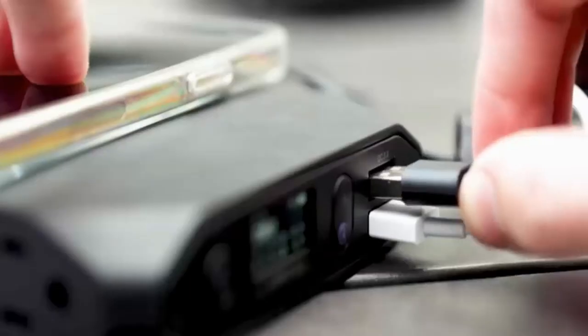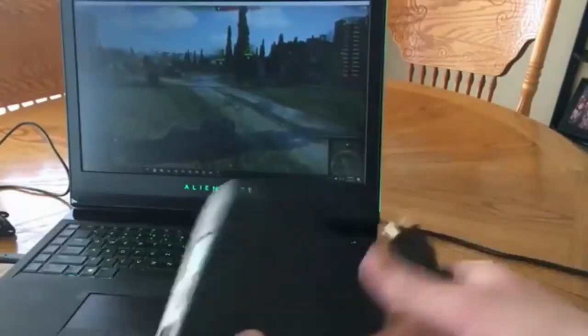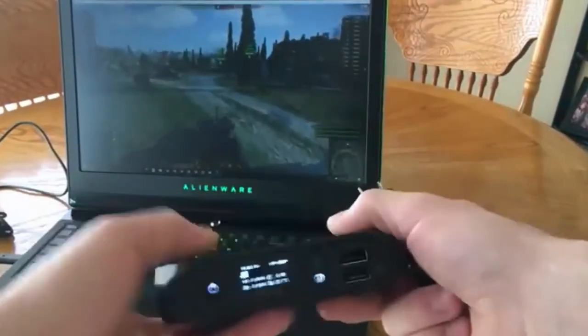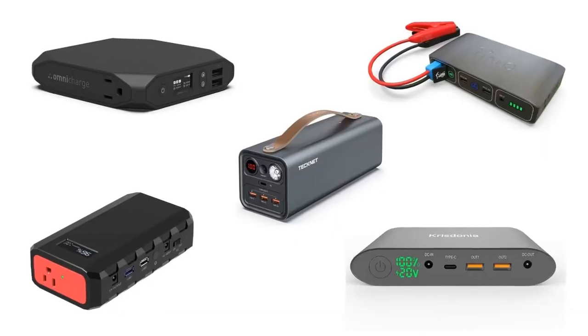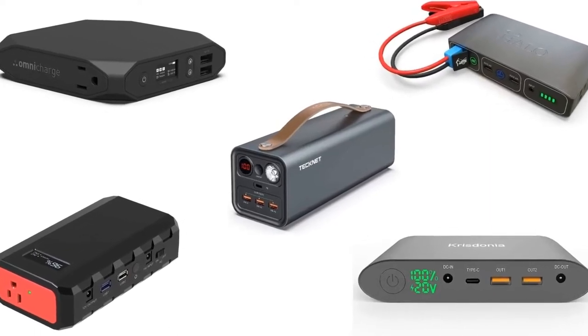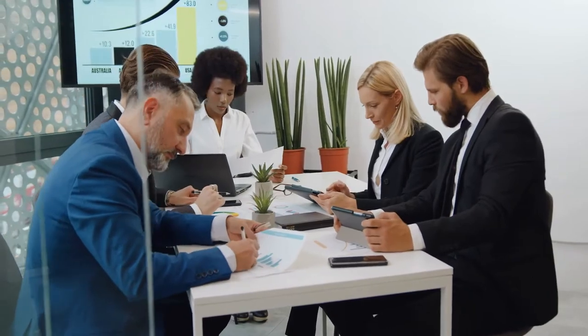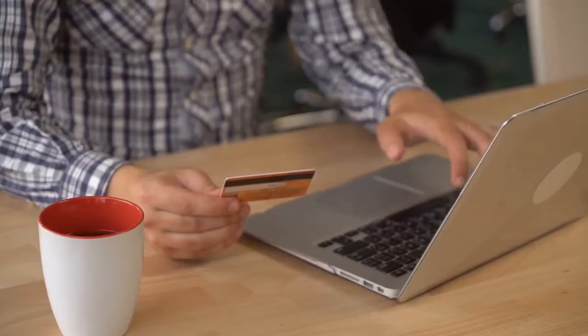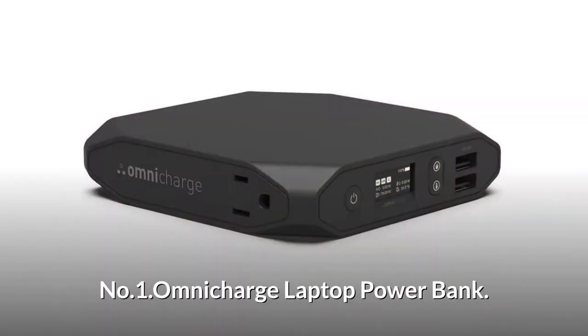Laptop power banks are some of the most useful gadgets for digital nomads and remote workers. The best power banks are equipped with features like fast charging, built-in cables, AC adapters and more. In order to help you find the best one, we have selected and reviewed 5 best power banks for laptop, which are recommended by users and field experts. If you like any of them, you can buy through the link in the description.